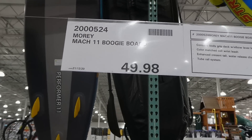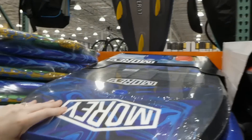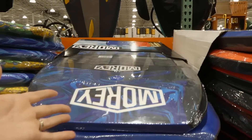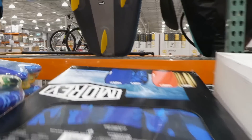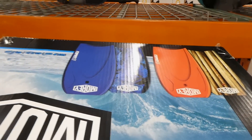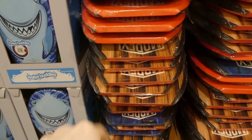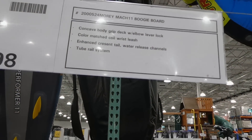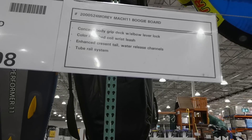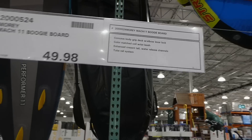Morey Mach 11 boogie boards are $49.98 on manager's special. They come in two designs — solid blue with a design on the reverse, and red with a graphic design. They feature a concave body grip deck with elbow lever lock, color-matched quad wrist leash, enhanced crescent tail, water release channels, and a tube rail system.